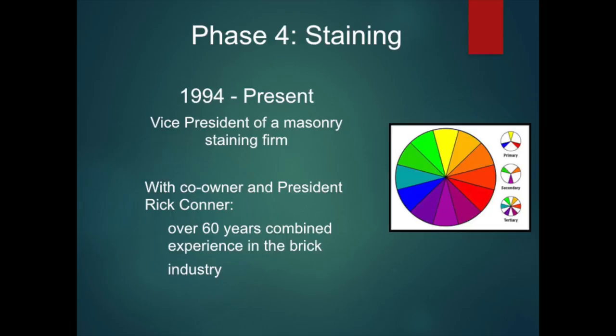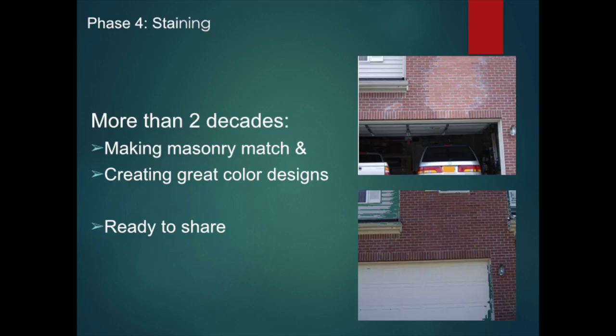Today, I am vice president of a masonry staining firm that has a proprietary proven masonry stain. With co-owner and company president Rick Connor, we have over 60 years combined experience in the brick industry. We share this information with you today because we bring a unique, authentic, and reliable perspective to brick matching. I have been solving problems involving the color of every kind of coarse masonry — brick, stone, manufactured stone, block, and even mortar. I'm here today to share what I've learned.